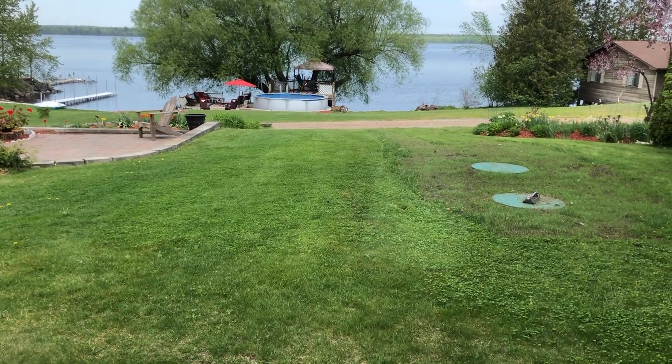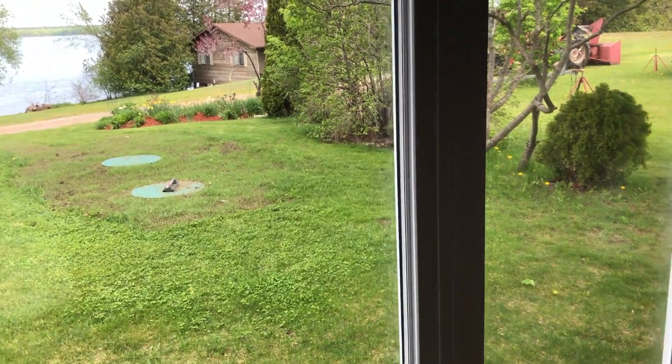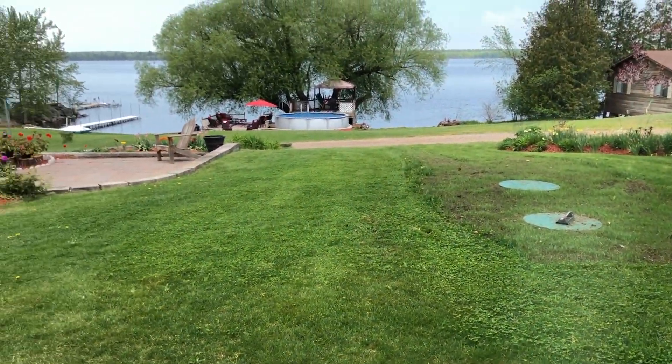You can't see it from here but they have a nice dock out there as well. It's a beautifully manicured yard, very well taken care of.